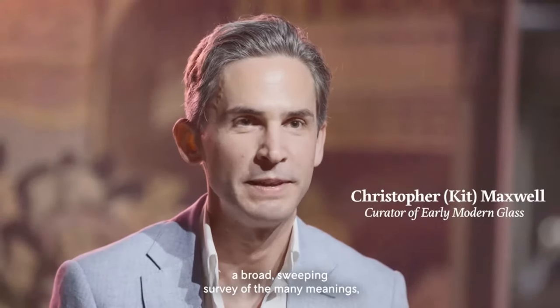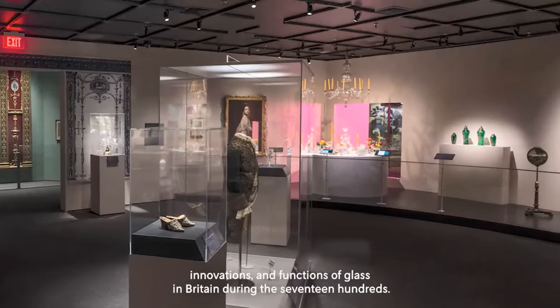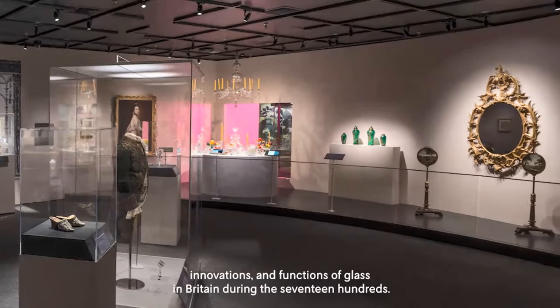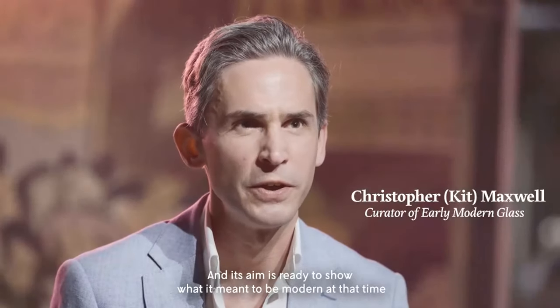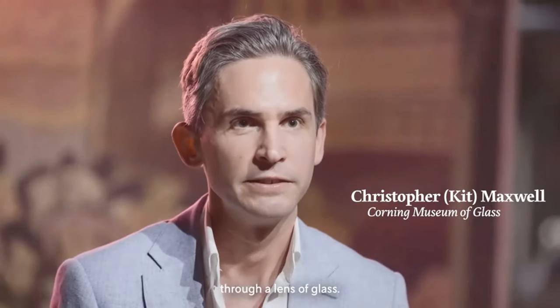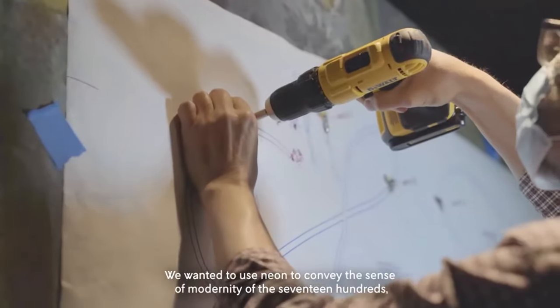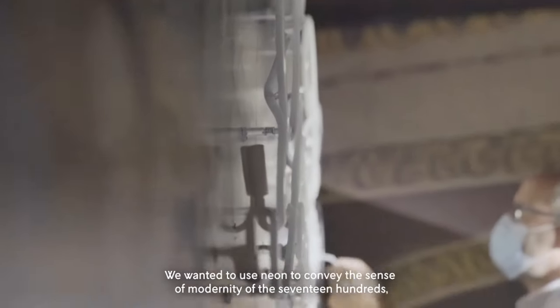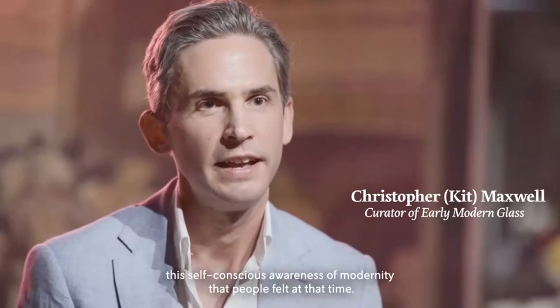In Sparkling Company is a broad, sweeping survey of the many meanings, innovations, and functions of glass in Britain during the 1700s. Its aim is really to show what it meant to be modern at that time through the lens of glass.